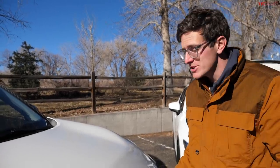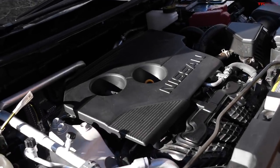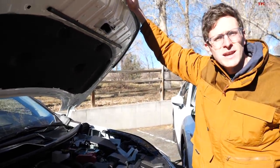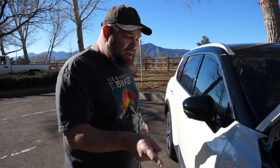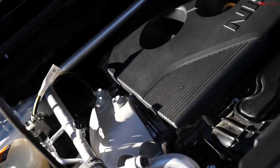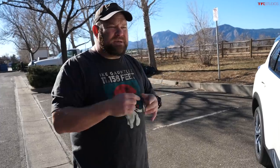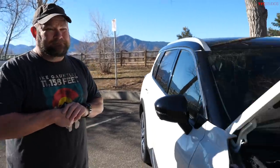The new Nissan Rogue has only one engine option: a naturally aspirated 2.5-liter four-cylinder rated at 181 horsepower and 181 pound-feet of torque, paired with an Xtronic CVT. AWD is optional. One notable downside is the tow rating — around 1,350 pounds — compared to the Mazda's 2,000-pound rating when properly equipped. The Nissan is more efficient but significantly less capable on towing.